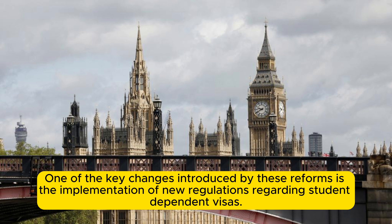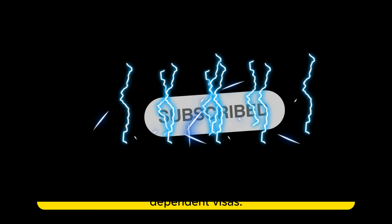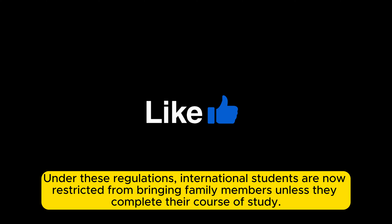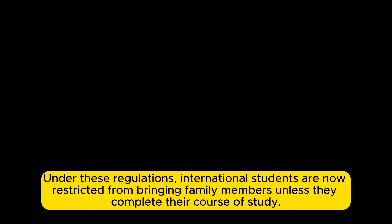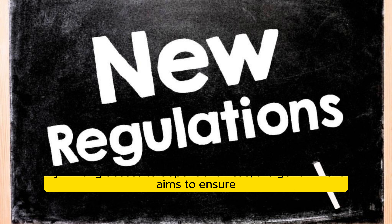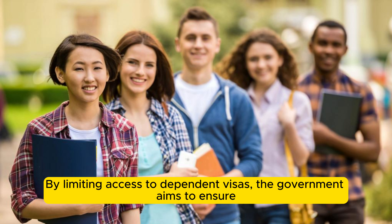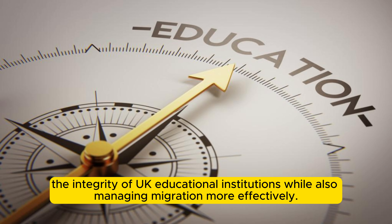One of the key changes introduced by these reforms is the implementation of new regulations regarding student dependent visas. Under these regulations, international students are now restricted from bringing family members unless they complete their course of study. This measure is designed to address concerns about the misuse of the education system as a pathway for migration, ensuring the integrity of UK educational institutions while managing migration more effectively.